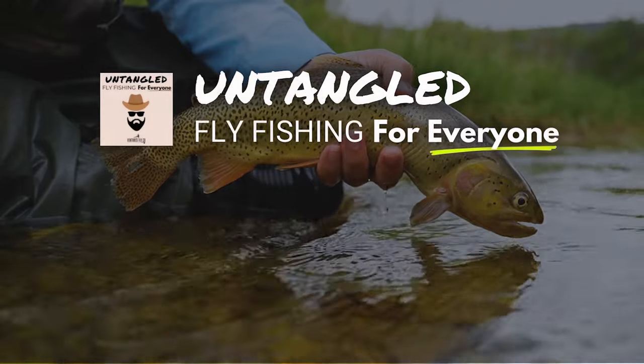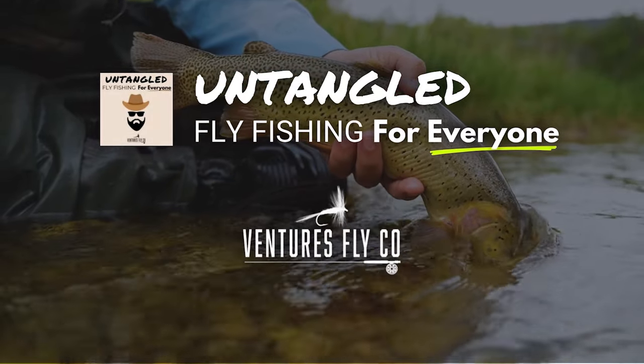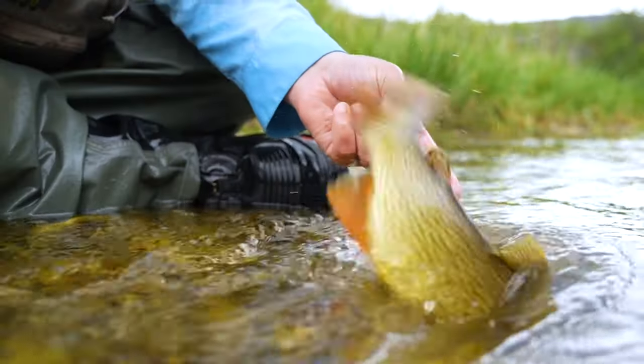This is Untangled, fly fishing for everyone, presented by Ventures Fly Company. Hey everybody, welcome to it. This is Untangled, and I am your host, Spencer Durant — having more fun than a human being ought to have, because honestly, that's the name of the game here at Untangled.